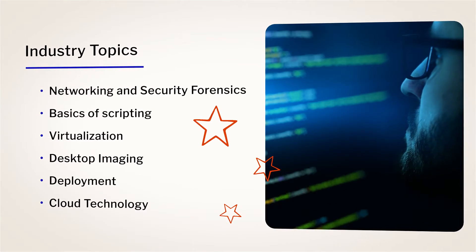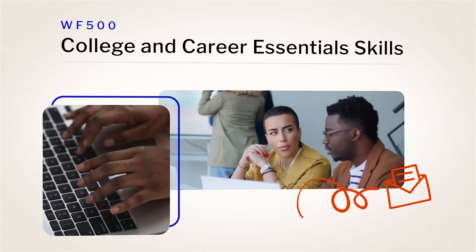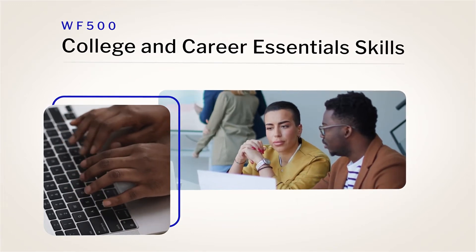The IT Support Program is divided into two main courses. In the first course, you'll practice skills like communication, relationship building, and time management, which will help you succeed in a professional setting.